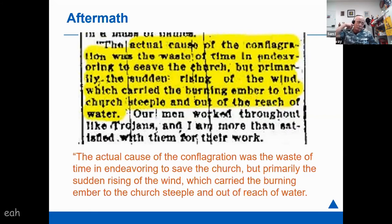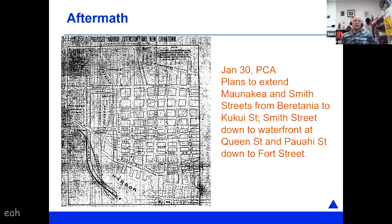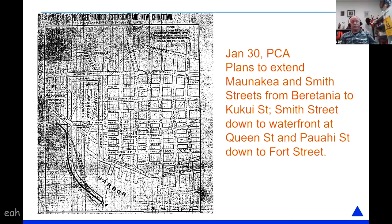A little sketch in the paper on January 30th showed a realignment of streets in the quarantine zone to straighten things out and deal with how Queen Street would be in the future. They didn't waste much time going to work on rebuilding the Chinatown district. A regulation was put in place — probably one of the first building regulations in terms of fire safety — requiring five feet minimum distance from the property line, along with improvements to sanitation and improvements to firefighting water supply.